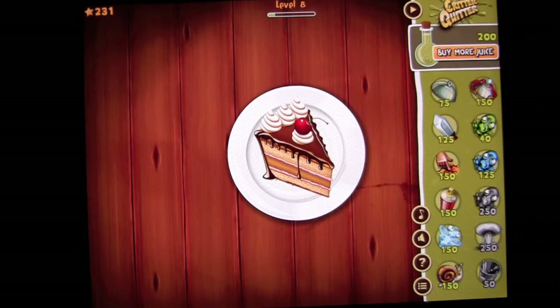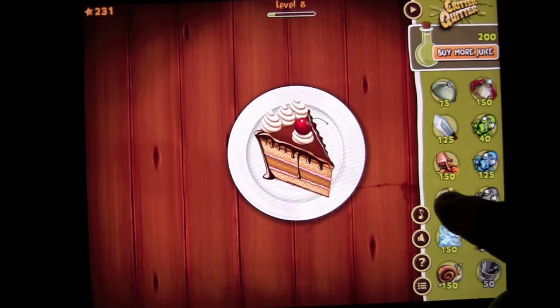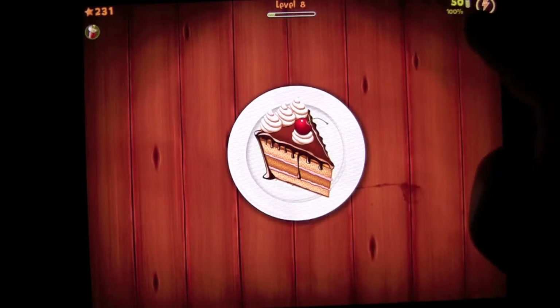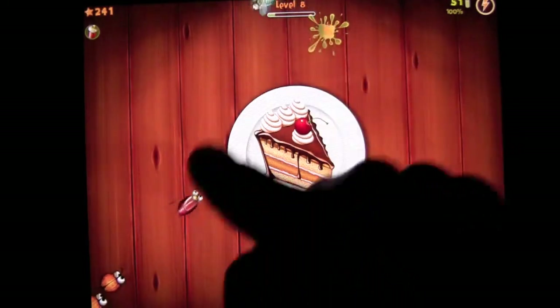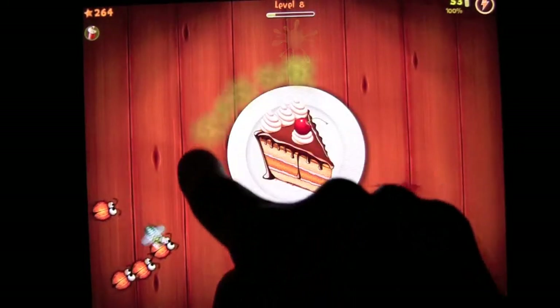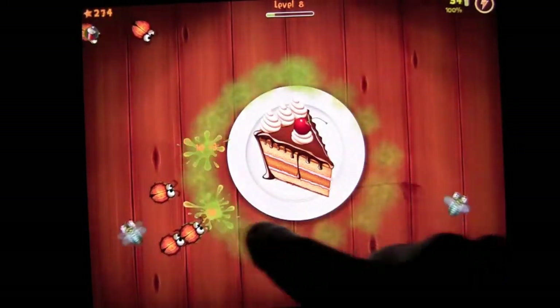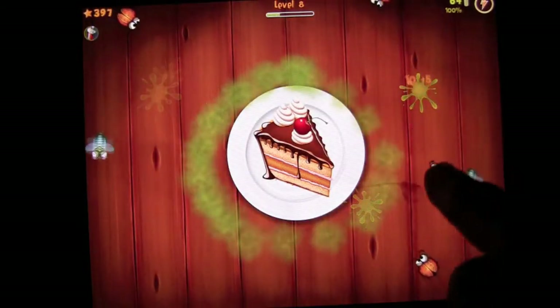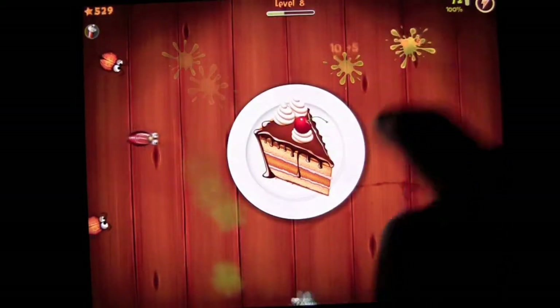Over here I have power-ups — all sorts of things that I can use. Let's grab the bug spray. You drag it over here and my juice is going to go from 100 to 50. But I can hold this down and put some bug spray around there, and it's going to kill the bugs as they come near it, so I can concentrate on the outer area. Pretty cool power-up.